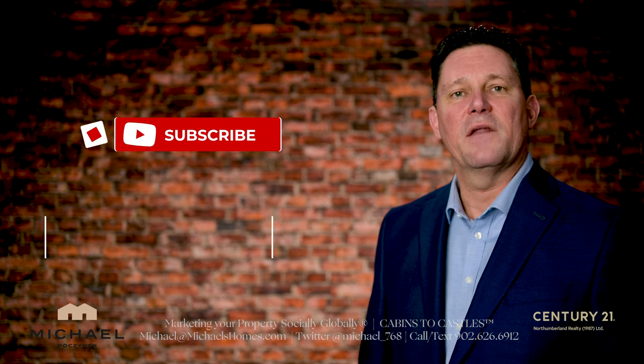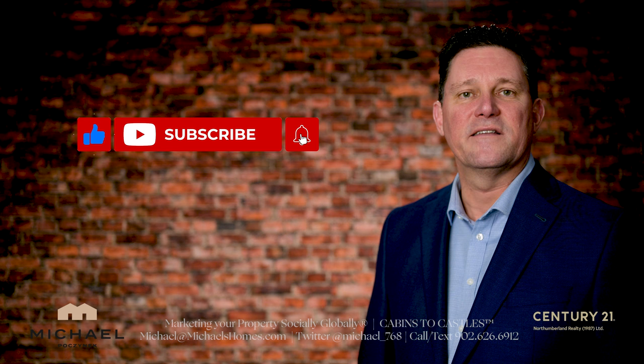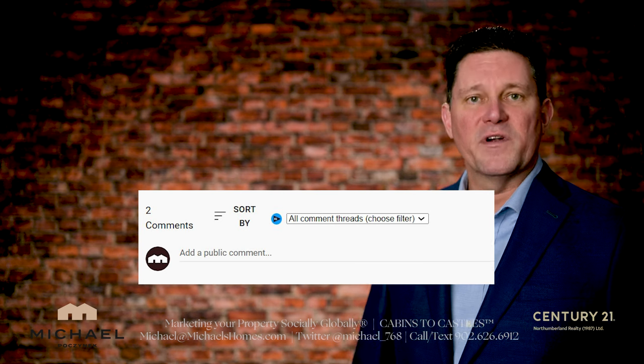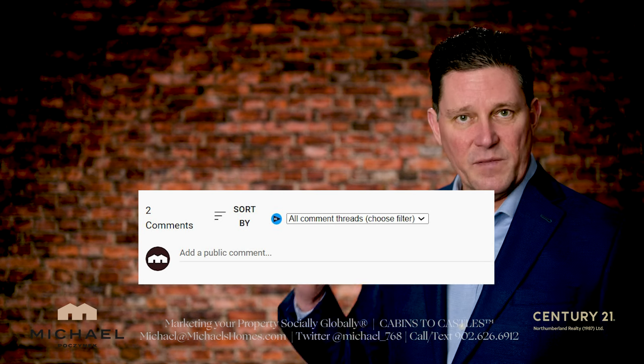Thanks again for watching. Make sure you subscribe to the channel, press the little bell symbol, and give it a thumbs up. If you have any general questions about PEI or Prince Edward Island real estate, put them in the comments below.